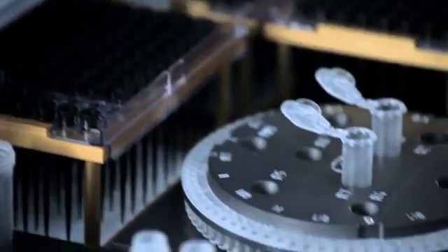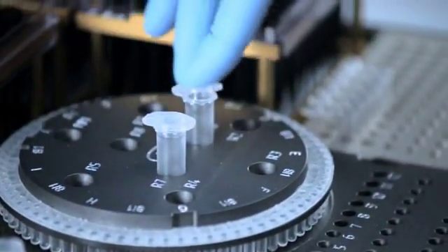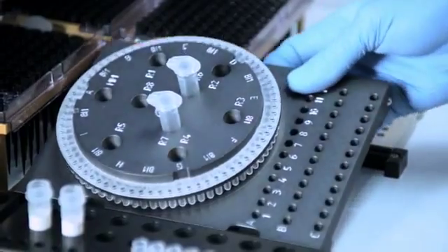The Qiagility work table is easy to set up and supports all real-time PCR workflows. This versatile system is compatible with all PCR tubes and plates, including rotor discs used on the RotorGene Q.